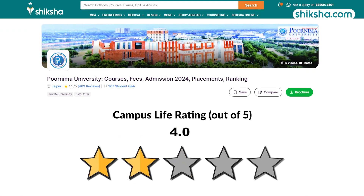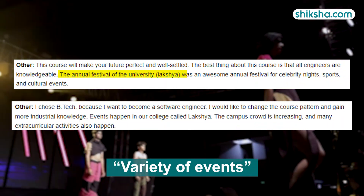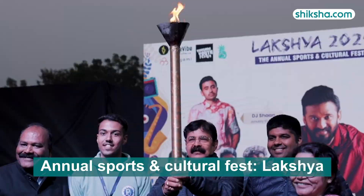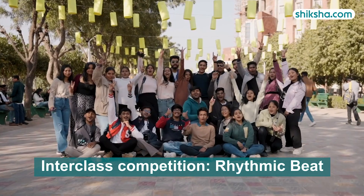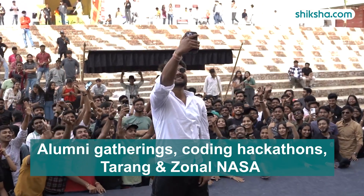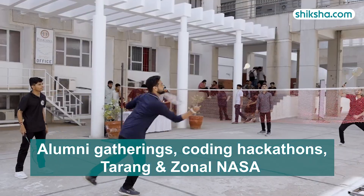Moving on to campus life, rated 4 stars: the institution organizes a variety of events including the annual Sports and Cultural Fest, Luxia, which features all-day games, DJ nights, and celebrity nights. Other events include the inter-class cultural competition Rhythmic Beat, debate contest Purnima Manthan, alumni gatherings, coding hackathons, and additional sports and cultural fests like Starang and Zonal NASA.